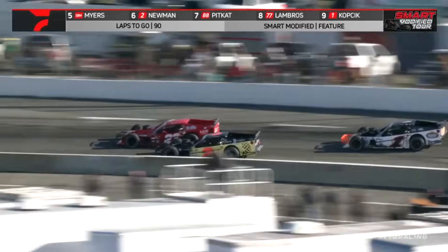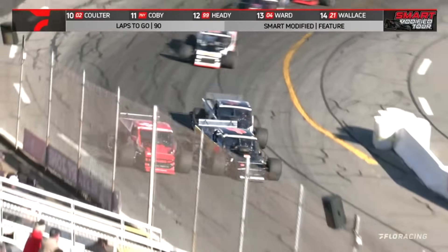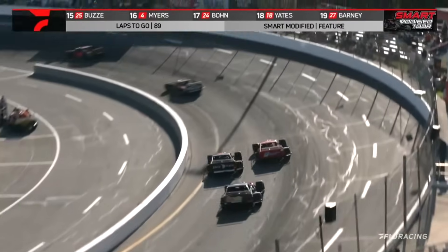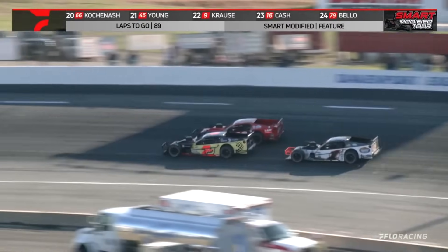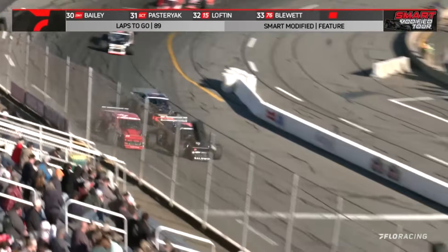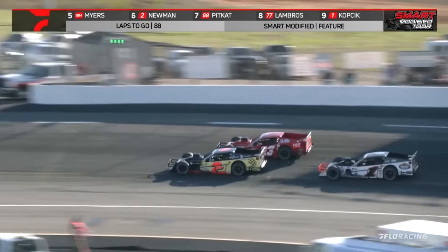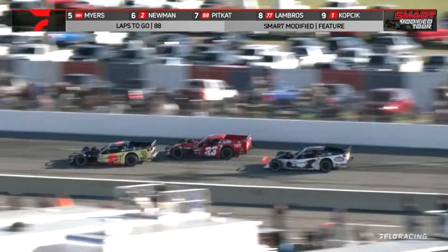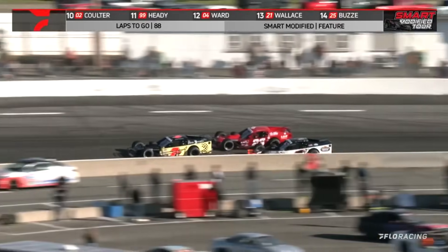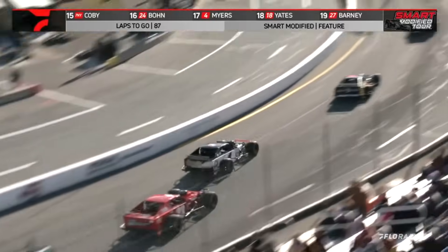People watching at home don't realize how fast these Modifieds go here. Luke Baldwin to the inside of Carson Lofton — battle is on for third place coming out of turn four. The teenagers going at it for that third spot. Baldwin on the inside, Lofton on the outside. The savvy veteran, the defending series champion Burt Myers, just behind that. Side by side, these two young stars of the Smart Modified Tour putting on a show. Lofton tries to file in behind him, but Burt sticks his nose in there and fills in that valuable real estate coming off of turn number four. Burt Myers gets the spot.